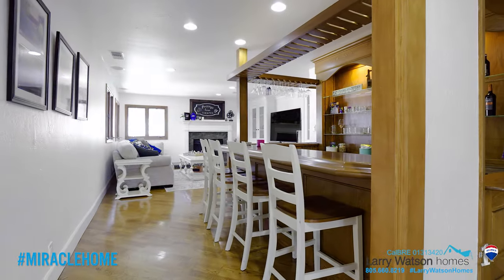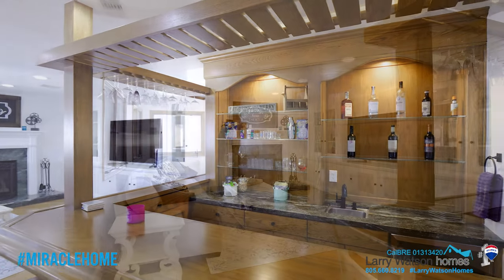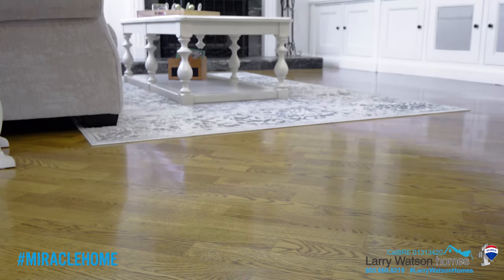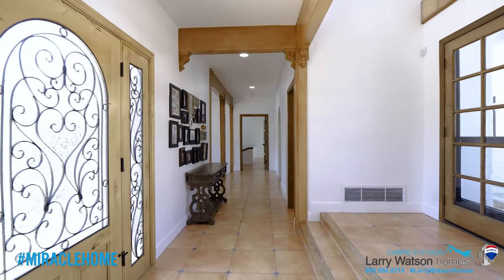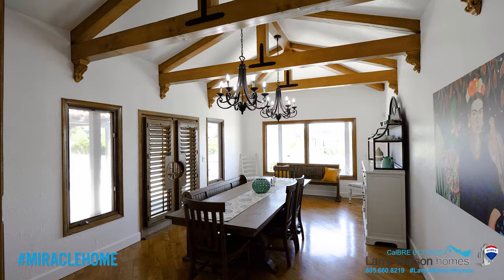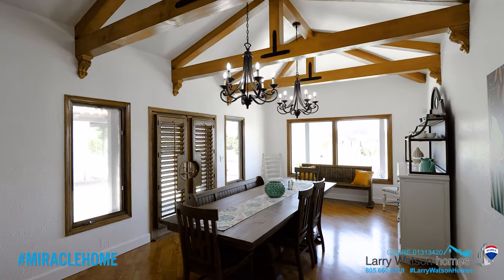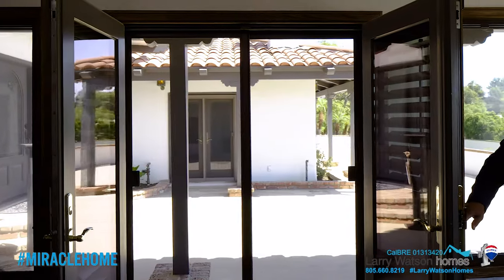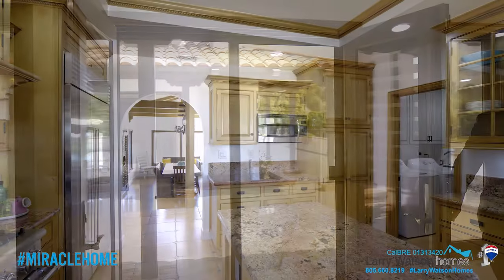Stop by the bar and pick up a drink, popcorn, and candy on your way to the great room, perfect for hosting movie night, with wonderful storage, fireplace, and rich wood floors. The massive dining hall resembles the look of the living room with rustic wood tresses and detailed corbels, and an open-air feel through the double-door access to the courtyard.